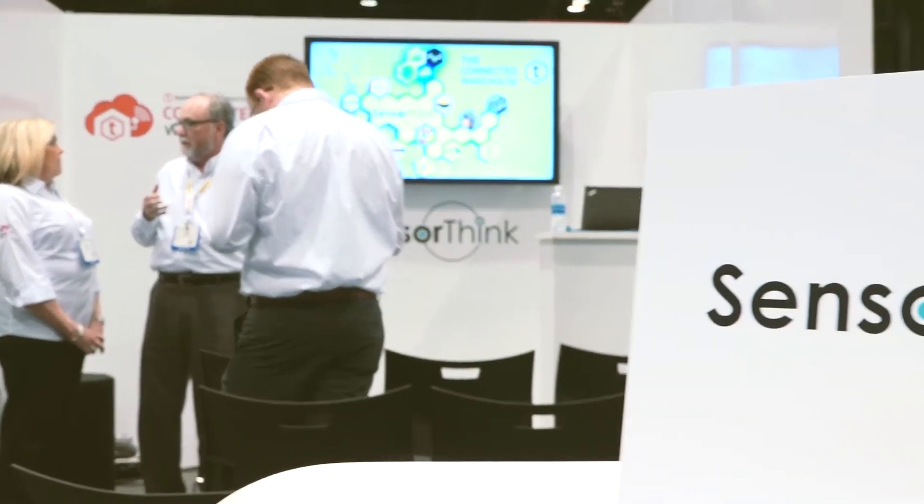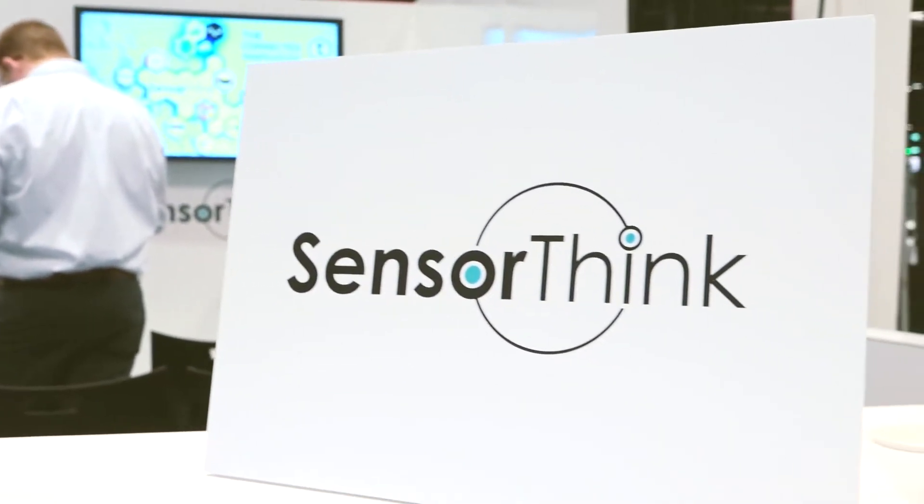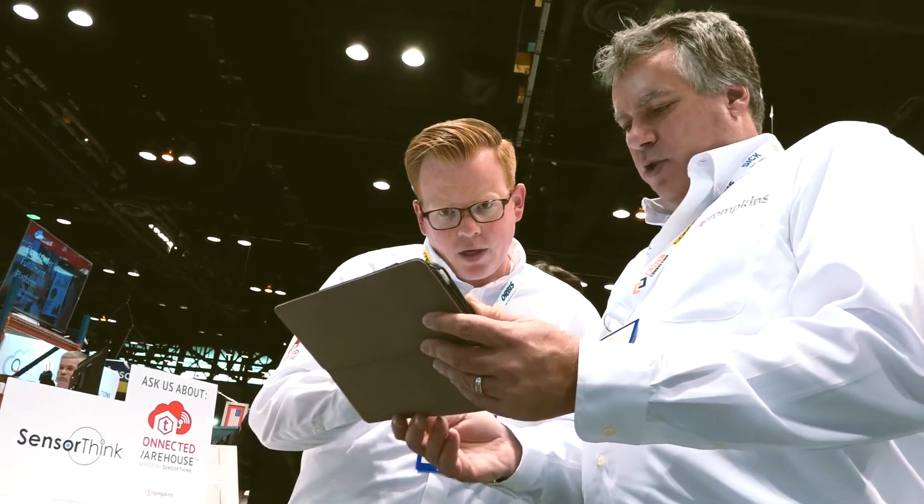SensorThink provides the first digital platform built for the demands of the warehouse. We can now easily deploy Internet of Things devices in the warehouse, providing access to information previously unavailable. Every piece of information flowing through the warehouse can be collected, processed, archived, and analyzed, allowing one to manage operations in a way never before possible.